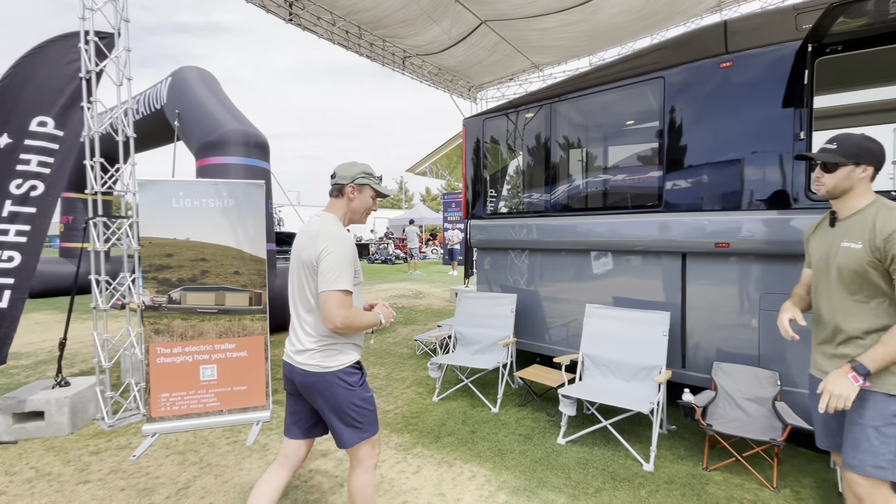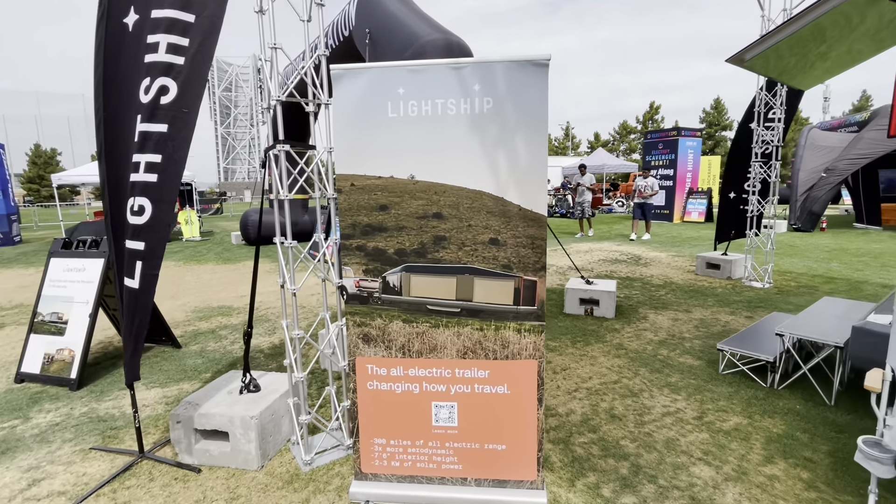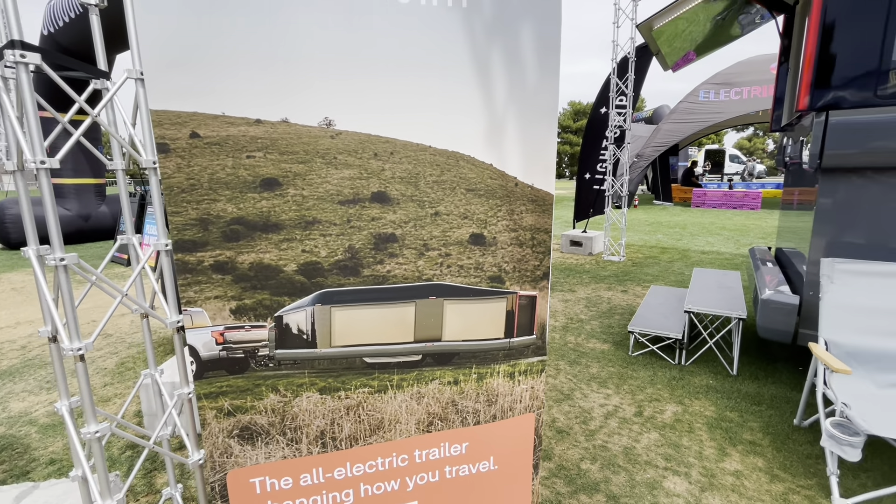Over on this poster here we actually have a picture of what it's going to look like when you're traveling down the road. You can see it shrinks down to be quite a bit smaller than the RV we have in front of us right here.